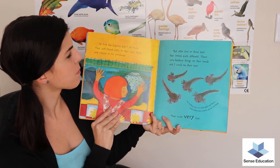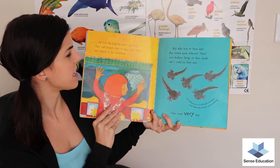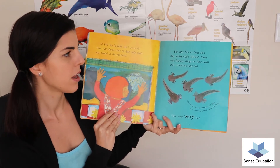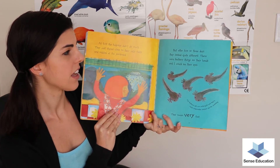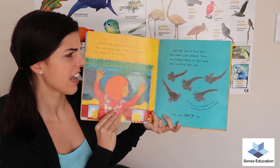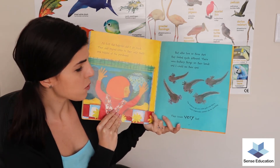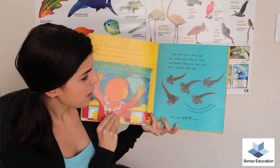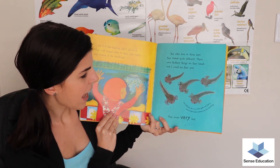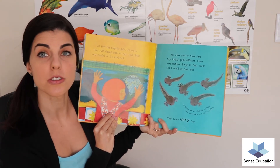At first the tadpoles didn't do much. They just stayed close to their jelly shells and nibbled at the pond weed. But after 2 or 3 days they looked quite different. There were feathery things on their heads and I could see their eyes. They swam very fast. The feathery bits are called gills and they are what underwater animals use for breathing.